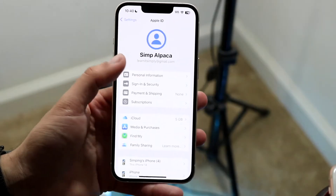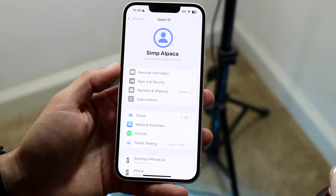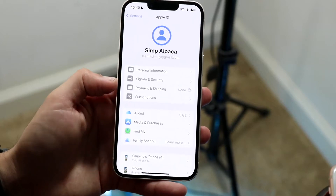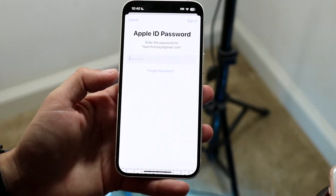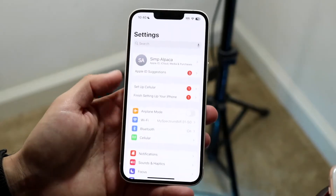If that doesn't happen, you can also just click on one of these options, like Payment and Shipping or one of these types of things — it's probably going to require you to log in. If there's a little login panel, log in as you normally would. That may end up fixing it.